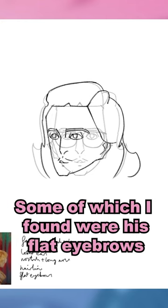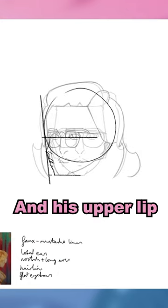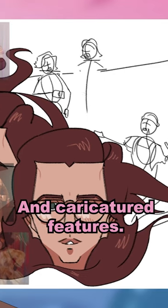Some of which I found were his flat eyebrows, his long nose, his hairline, his beautiful luscious locks, and his upper lip. As I went in with the character drawings, I tried to strike a balance between realistic proportions and caricatured features.